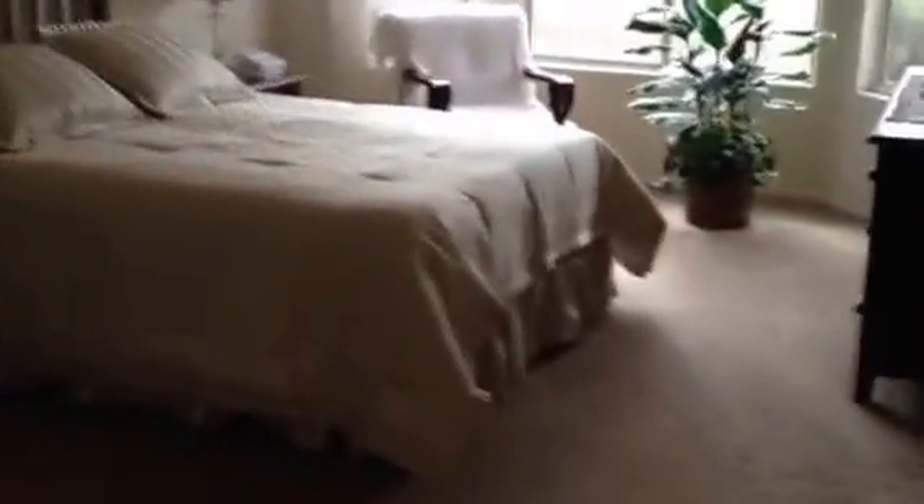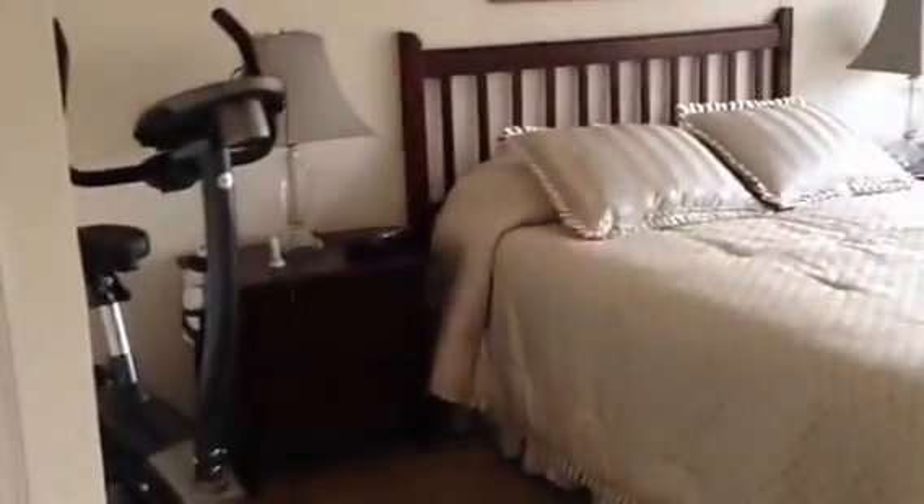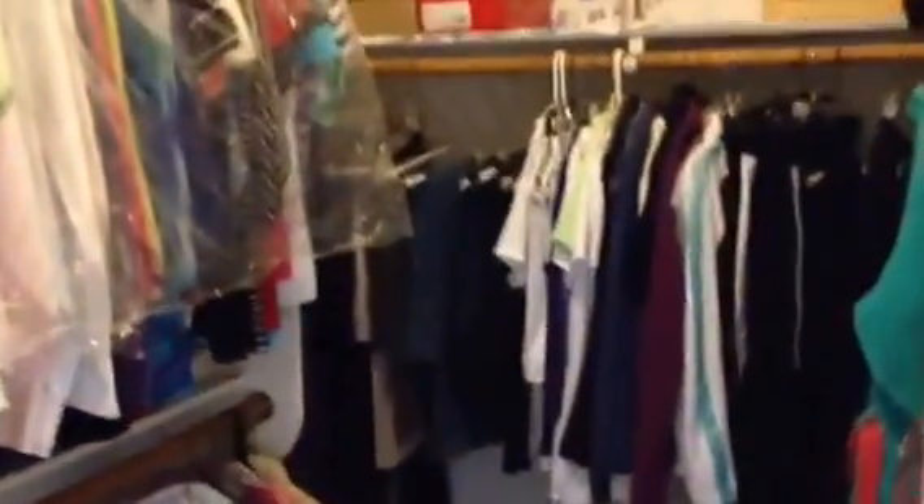Here we are at the master bedroom — it's very spacious with a bay window at the back. There's plenty of room for a king-size bed with nightstands on both sides, plus a dresser along that wall. The closet is really good-sized, with mostly double-hung areas down at the end for single-hung clothing, and shelving for sweaters and shirts.